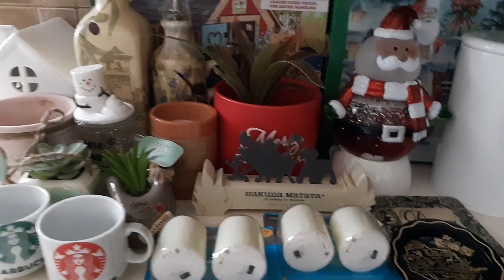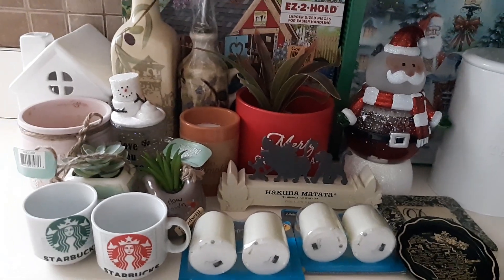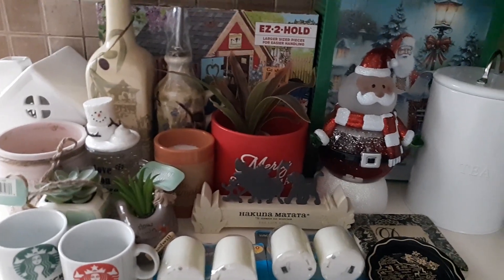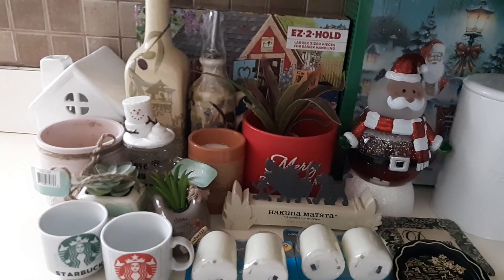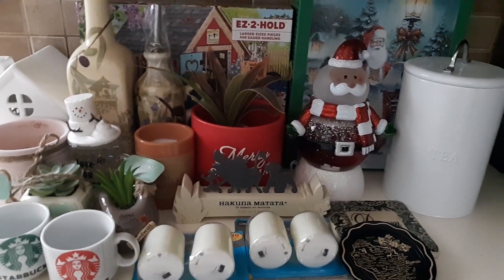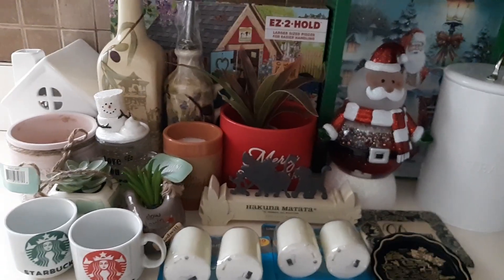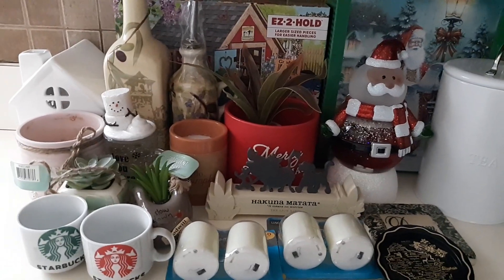That was it for my haul this week! I ended up getting 21 items and spent $35 on everything. If you like these kinds of videos, give me a thumbs up, subscribe to my channel, and click the bell to see upcoming videos that I post weekly. Thanks for watching — hope you enjoyed this haul. Take care, bye!